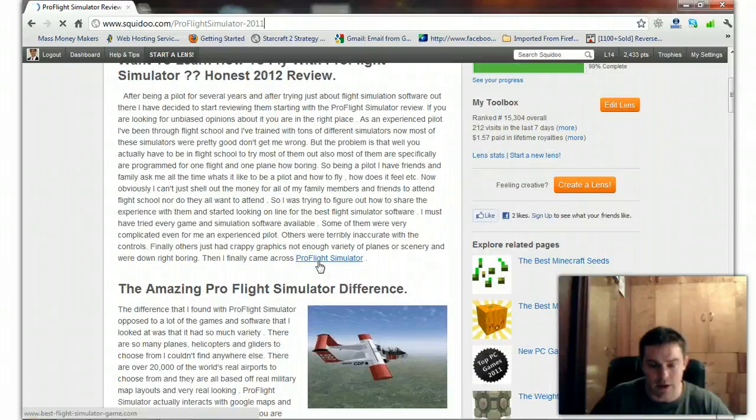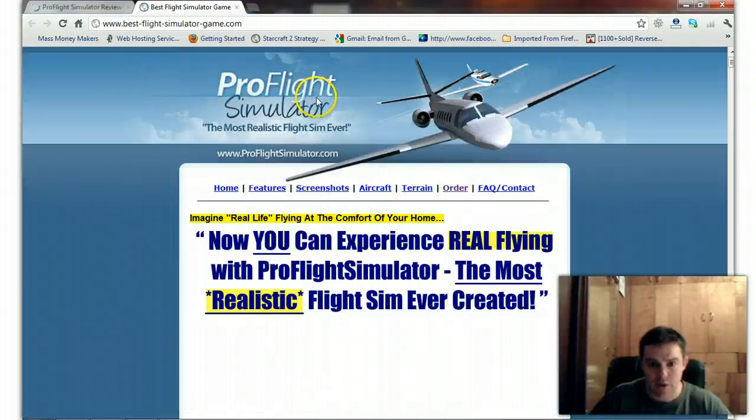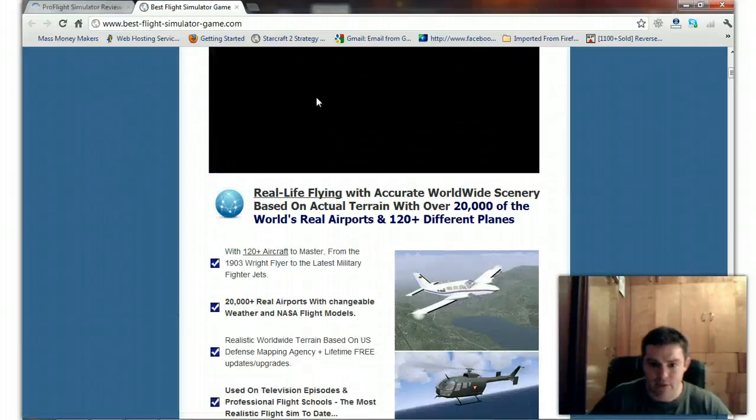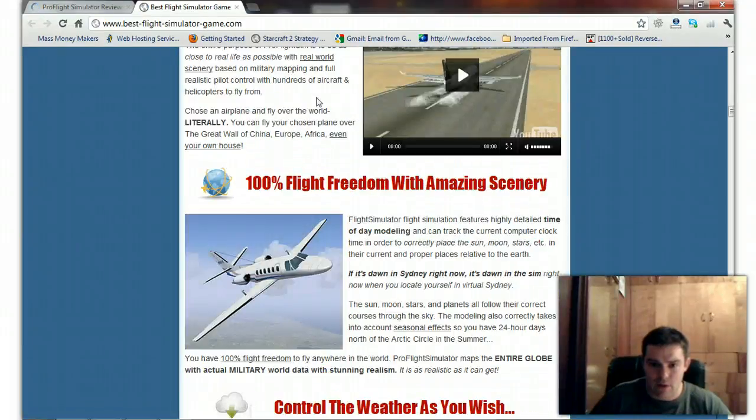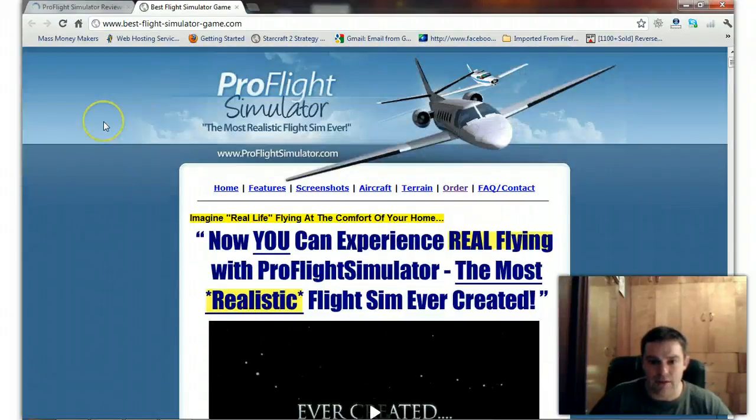Let's just click on one of these affiliate links. It'll take us over to the sales page — and this is the Pro Flight Simulator software.